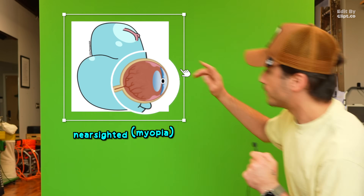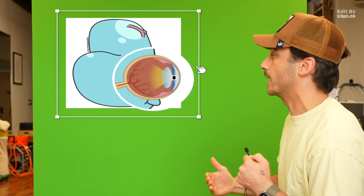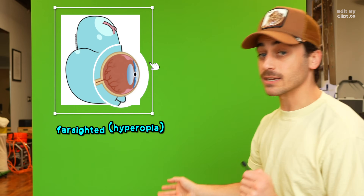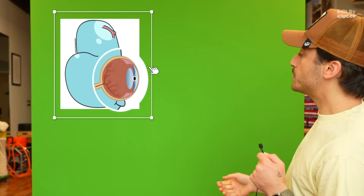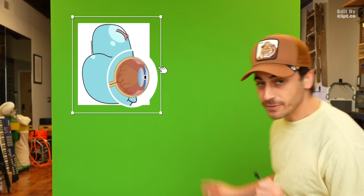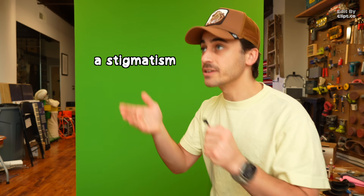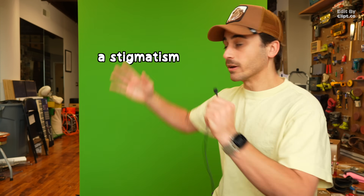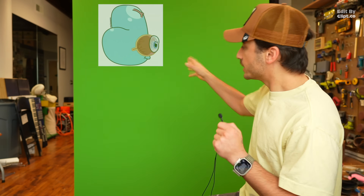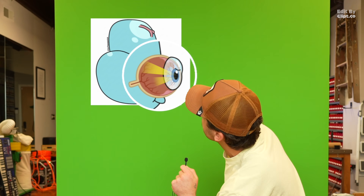If you're nearsighted — myopia — your cornea has grown too steep, so light focuses before the retina. Not good. If you're farsighted — hyperopia — your cornea has become too flat, so light focuses behind the retina. And my favorite to say: astigmatism. This one is where your cornea has two different curves, so light focuses at two distances. Everything's just blurry.